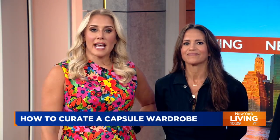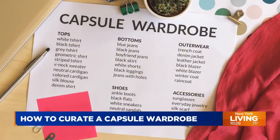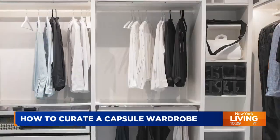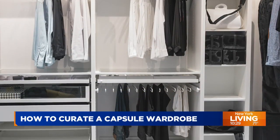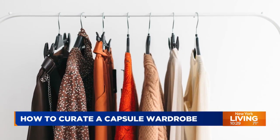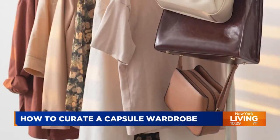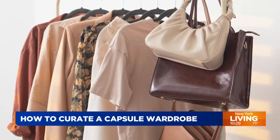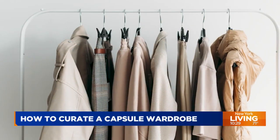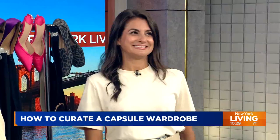One thing that can help with that is a capsule wardrobe. It's essentially a clothing collection of tops, bottoms, shoes, and outerwear that are designed to be mixed and matched, creating endless outfit options. Capsule pieces should also stand the test of time, meaning you can wear them for longer than just one season. If you need help building a capsule wardrobe, our next guest is here to help — fashion and style expert and friend of the show, Dawn Del Russo.